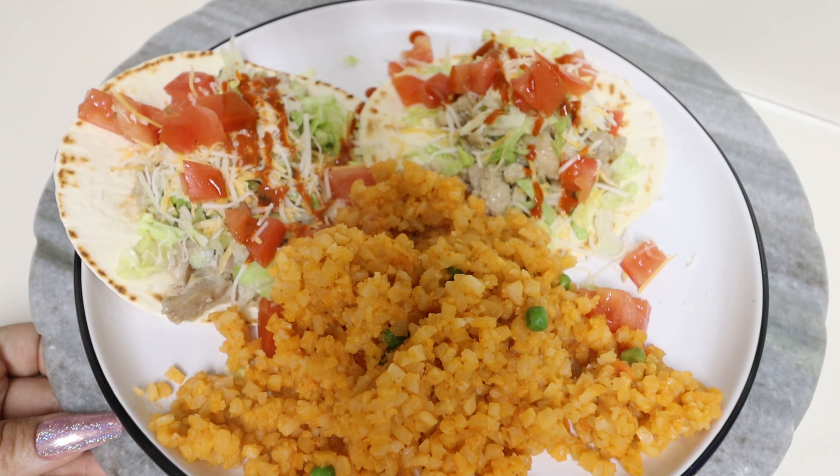Let me update y'all on my macros. I went ahead and tracked everything into Carb Manager. After this meal we are at 99 grams of protein, 66 grams of fat, 1,134 calories, and 26 net carbs. I'm not really keeping track of net carbs too strictly during this calorie deficit, but I'm aiming for around 20 net carbs a day on keto while giving myself a little wiggle room. We are on track and doing really good.